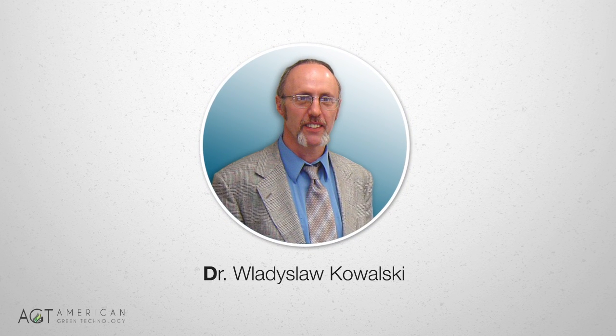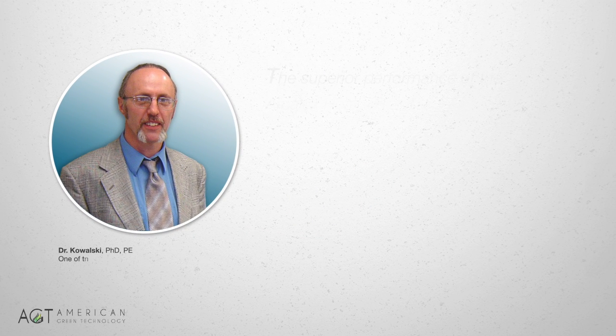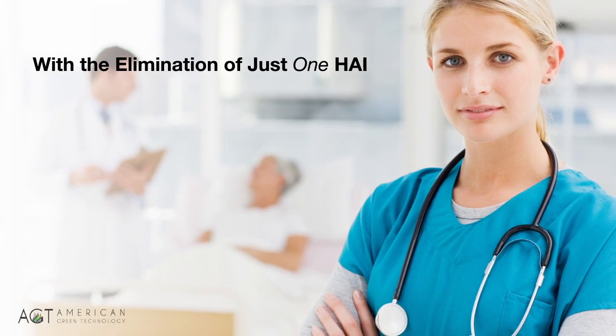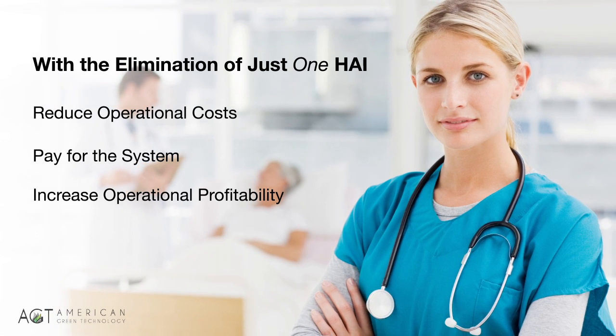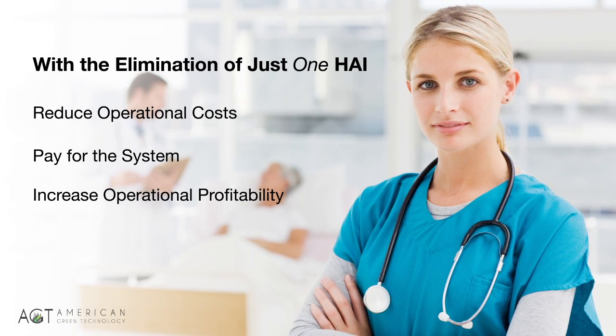Dr. Wadislaw Kowalski is one of the world's foremost authorities on airborne pathogens and nosocomial infections. In his evaluation of the Arcalux system, he writes: 'The superior performance of the Arcalux Health Risk Management System will enable high levels of air disinfection to be achieved, as well as a consequent reduction in the risk of airborne nosocomial infection in any healthcare environment.' With the elimination of just one HAI, your facility will reduce operational costs, pay for the system, and increase operational profitability. Installing this effective system will reduce the risk of HAIs and provide your facility and staff a safer environment and your patients with the treatment they deserve.